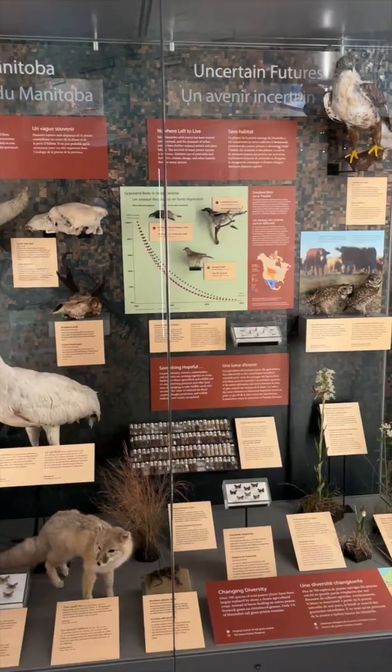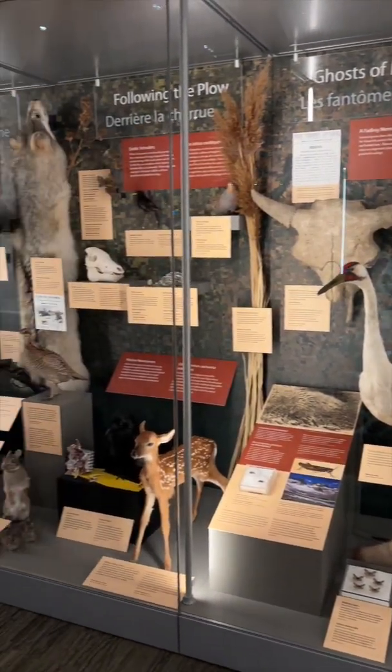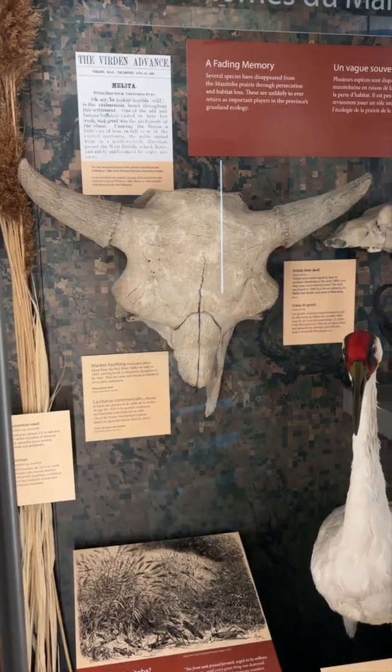So along with the grizzly bear, we have a lot of other animals that you might not expect used to live in southern Manitoba. This case here at the end of the Prairies Gallery gives you an introduction to some of those animals — things like the kit fox, the whooping crane, and of course, bison.